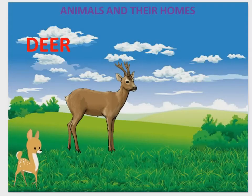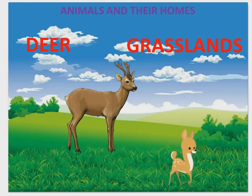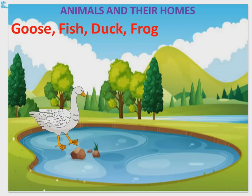Deer — Deer lives in grasslands. Monkey — Monkey lives on a tree. Goose, fish, duck, and frog live in water.